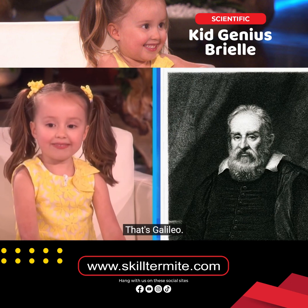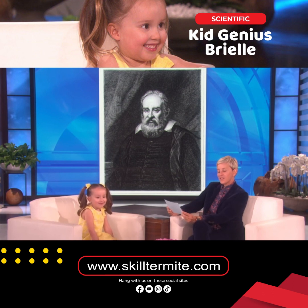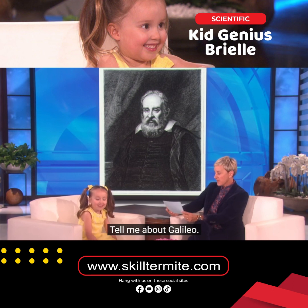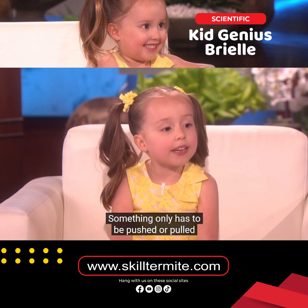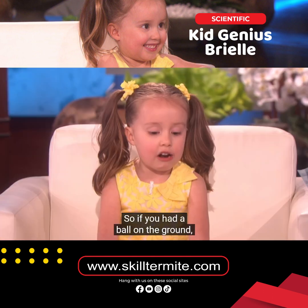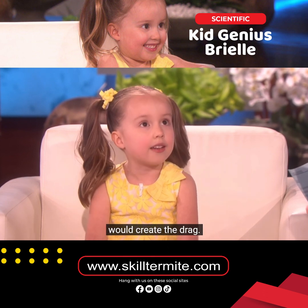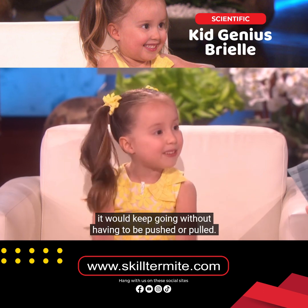That's Galileo. Tell me about Galileo. One of his discoveries was about motion. Something only has to be pushed or pulled if there's a force slowing it down. So if you had a ball on the ground, the ground would create friction and the air would create drag. But if that same ball were up in space, it would keep going without having to be pushed or pulled.